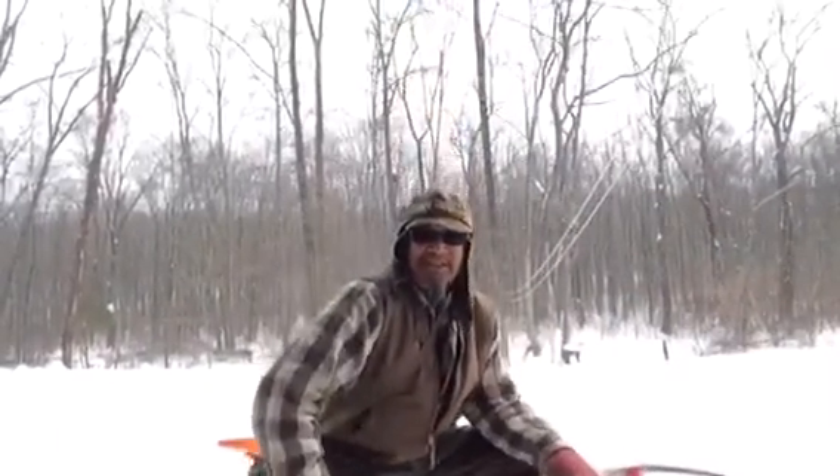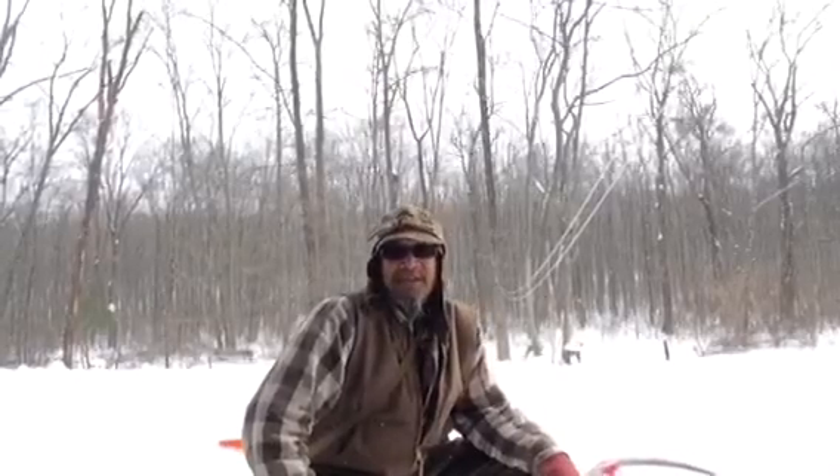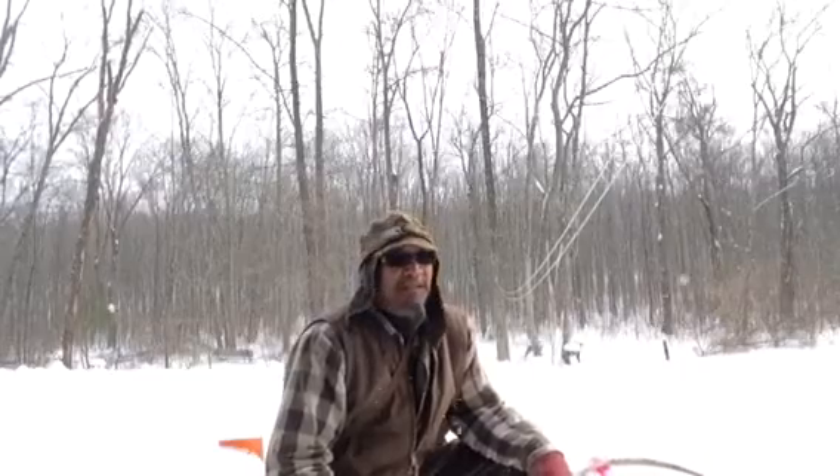Hey there traditional archers, it is Tuesday January 27th and this is my first shot of the day video today.